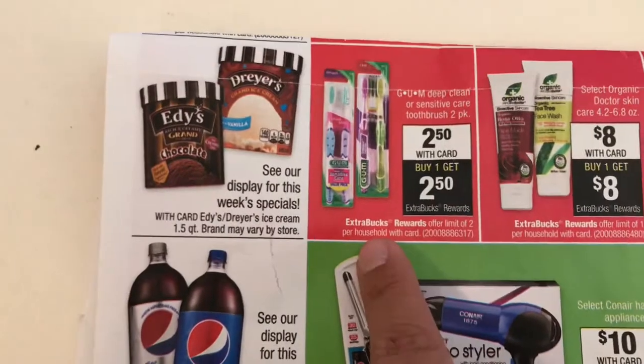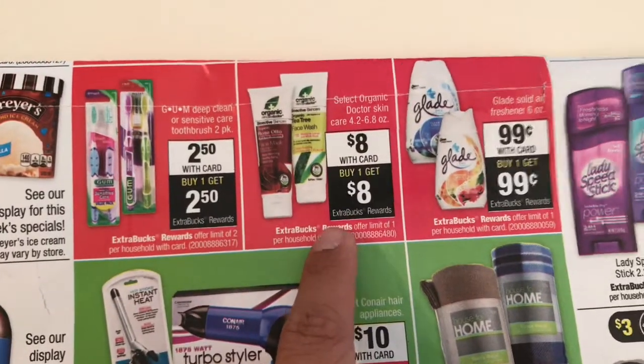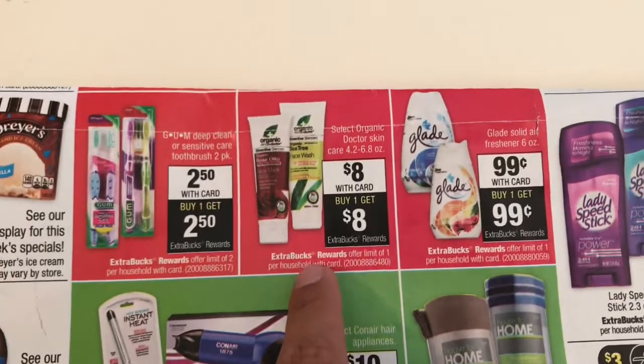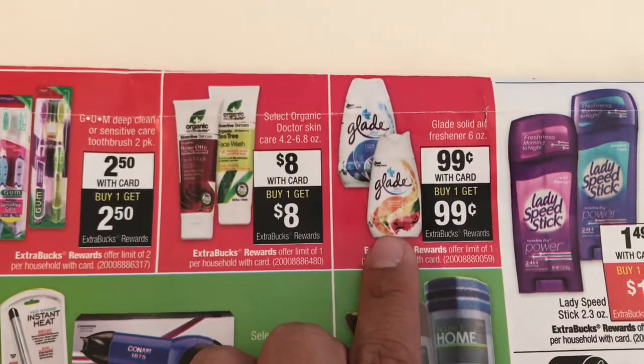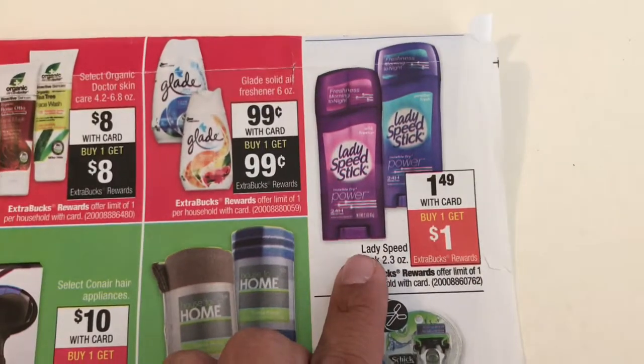I got the Gum toothbrush — this is a limit of two, so I bought two of them. I paid five dollars and got five dollars back. One freebie my store did not have and I don't think they carry it, so hopefully your store has it. Then I got one of the Glade — this one right here, just like the picture — you pay 99 cents and get 99 cents back.